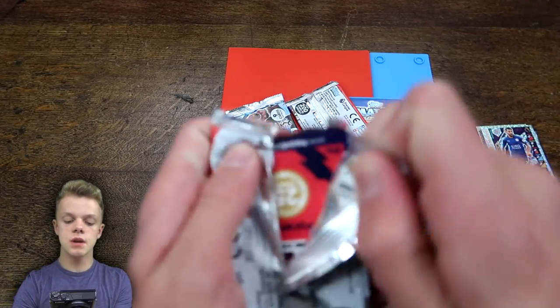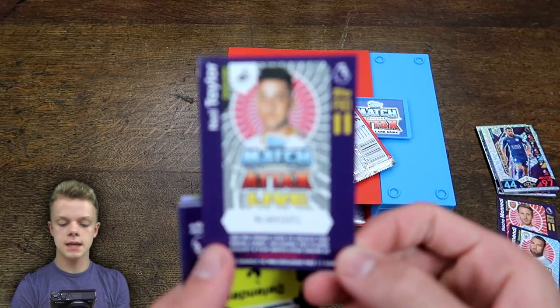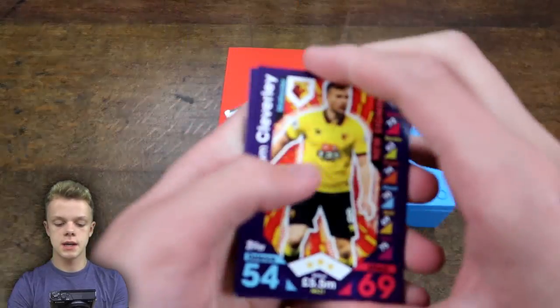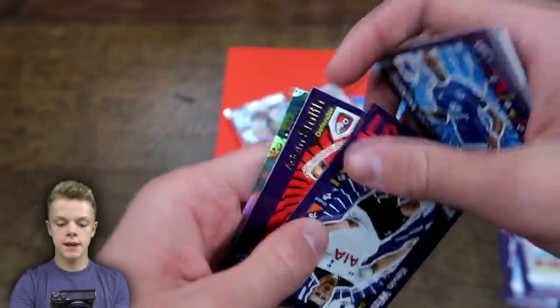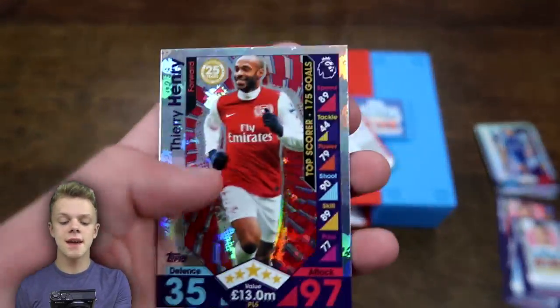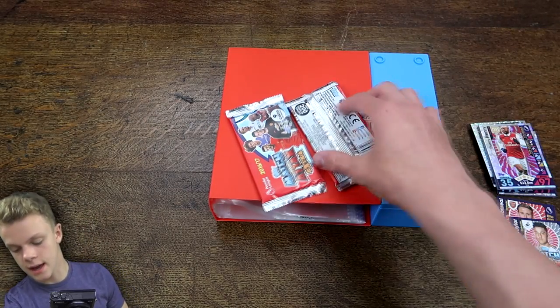Moving into pack number three. The code card in this one is Ben Taylor. Then we've got Tom Cleverley as a new signing, Poole, Gustad, Robles, Phil Jones, Valencia, Vimmer, Smith, and another 97-rated insert — this time a Thierry Henry Legend card.